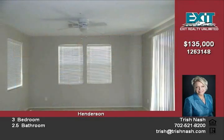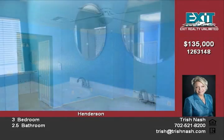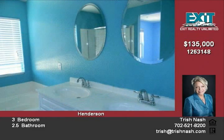Powder room on the first floor. Loft area with ceiling fan.